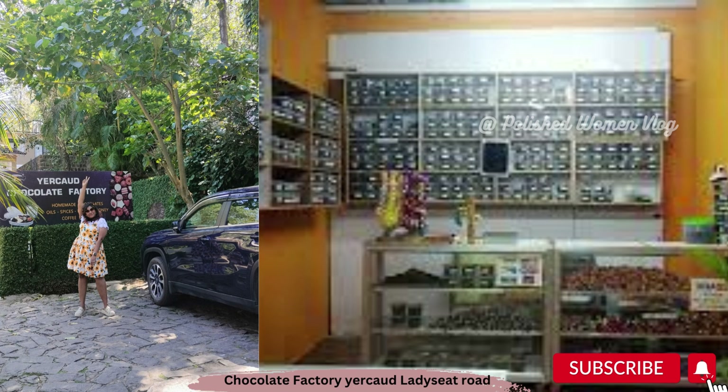For chocolate lovers, you can completely shop for handmade chocolates at a chocolate factory which has pure cocoa chocolate available on Lady's Seat Road.